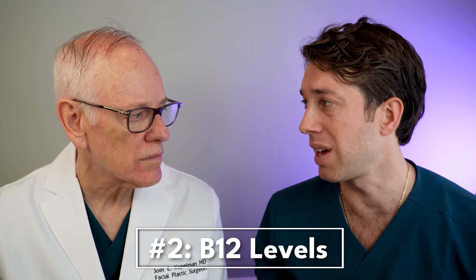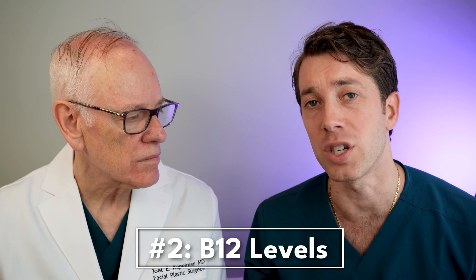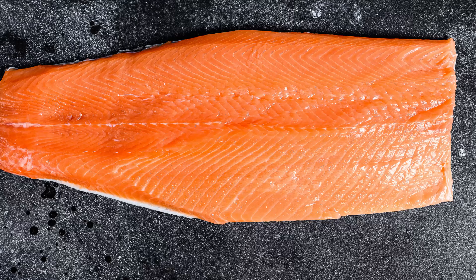The next blood test that we think is very important is actually looking at your vitamin B12 levels. People tend to be low in vitamin B12, especially if they're vegetarian, because B12 comes from meats, fish, and milk. Also, sometimes people have malabsorption syndromes of their GI tract and don't absorb B12 easily. Surprisingly, we've noticed quite a few people who have low B12 levels, and this is a contributing factor to why they have some hair loss. B12 is important for forming red blood cells, which bring oxygen — and oxygen is important for hair growth. It's also important for DNA synthesis, the creation of the hair follicles.